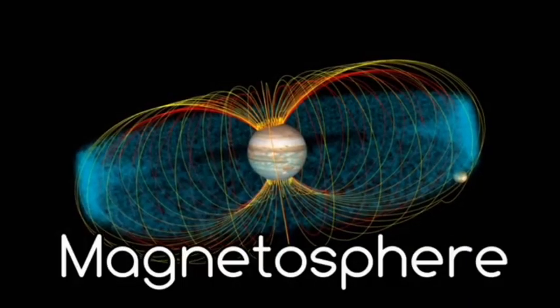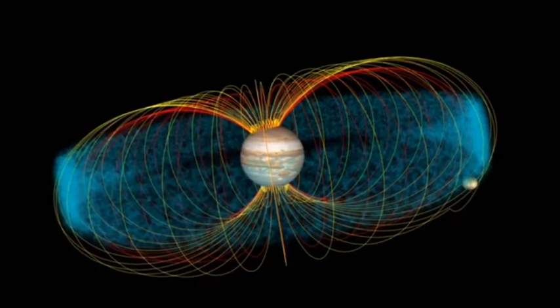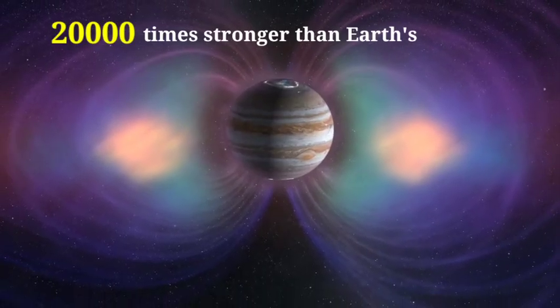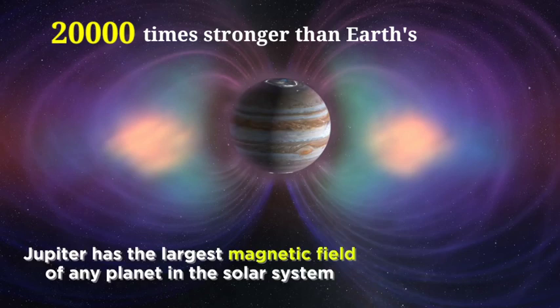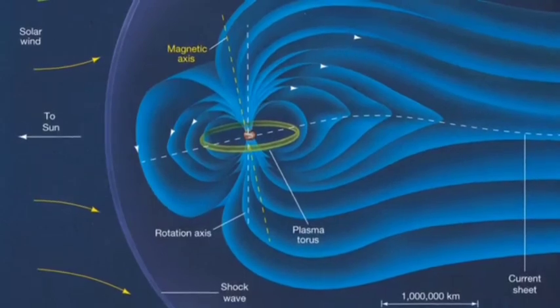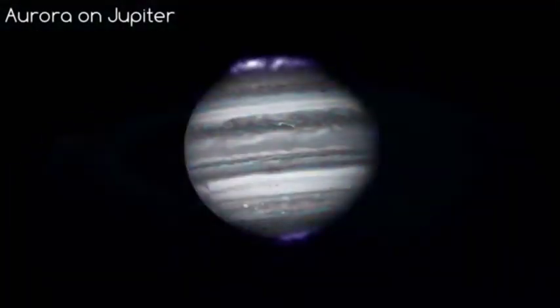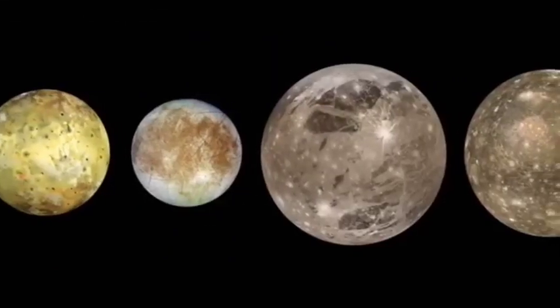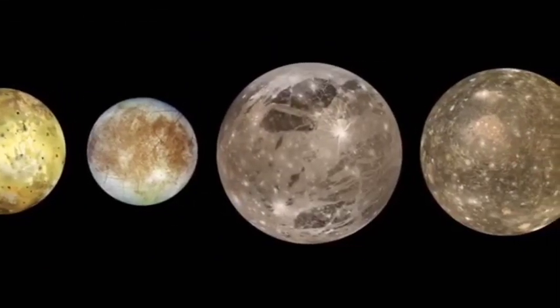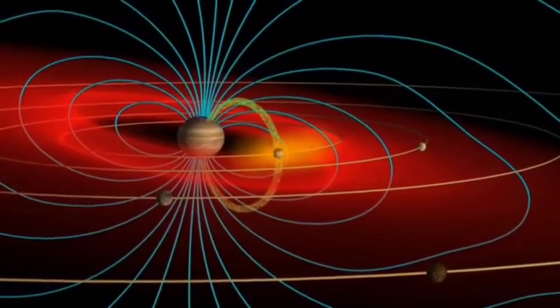Something else to note about Jupiter is its remarkably strong magnetosphere — it is 20,000 times stronger than Earth's. This strong magnetosphere does two impressive things: producing magnificent auroras, and protecting the four larger moons from solar winds, because they orbit within the magnetosphere.